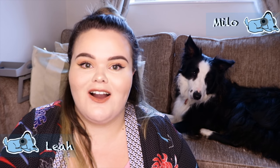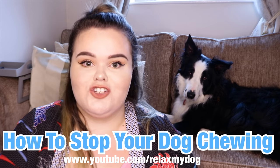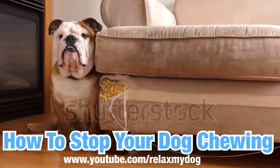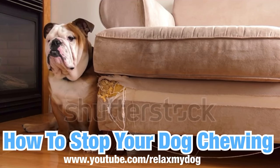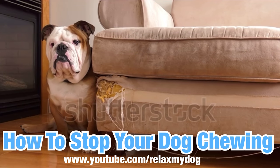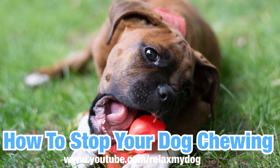Hi everybody and welcome back to Relax My Dog. Today me and Milo are going to be talking about an age-old topic: your dog chewing. It is very common for your dog to chew — puppies chew, older dogs chew, dogs love to chew. It's more of an entertainment thing for your dog. But today we're going to be talking about how to tackle that chewing, because if you have your own house and furniture, you don't want them chewing anymore.